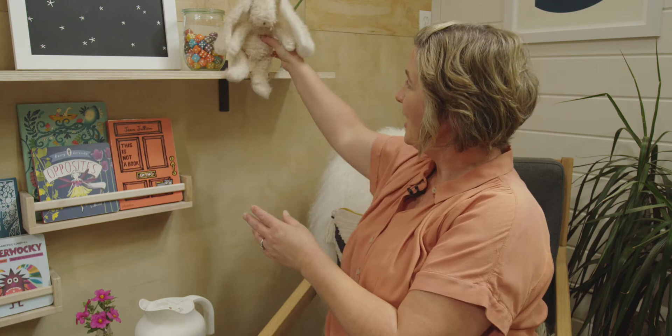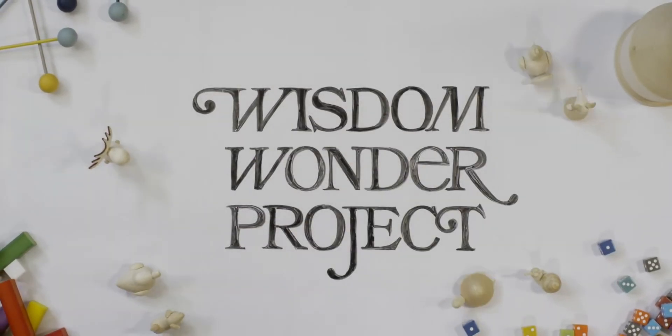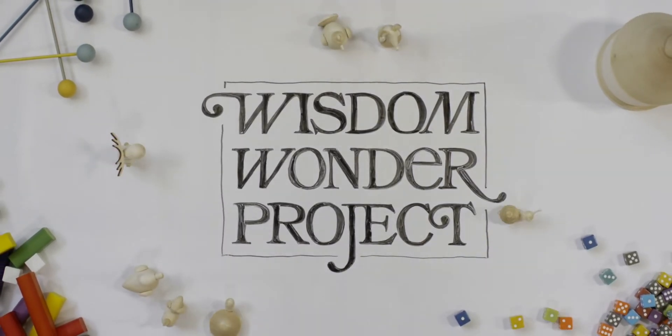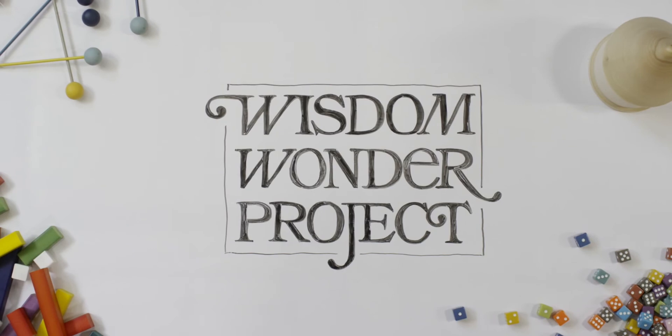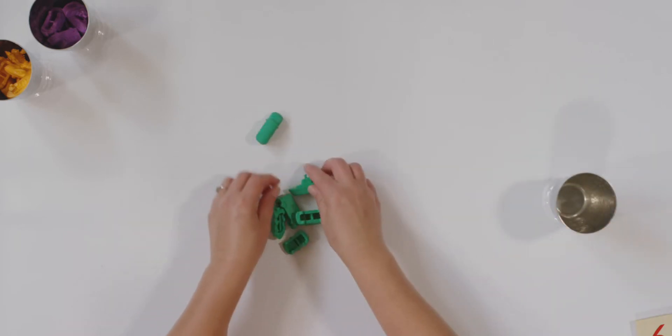Are you ready to begin? Let me pour myself a cup of tea and I'll meet you at my desk. For this lesson, I thought I would use my transportation counters to make a surprise number and you have to guess what it is. So let's get started. I have one cup and watch and see what I do with my counters.